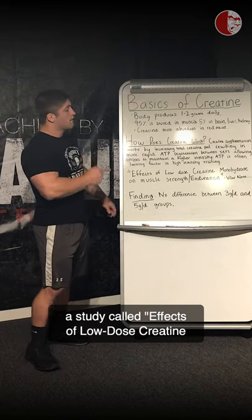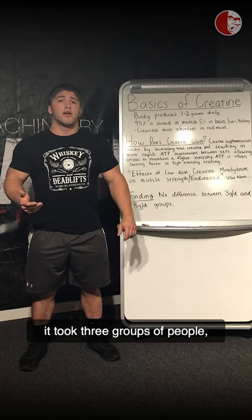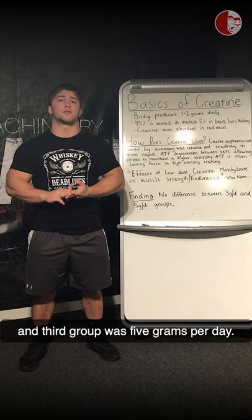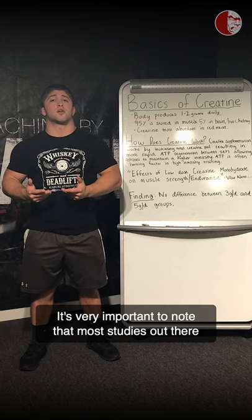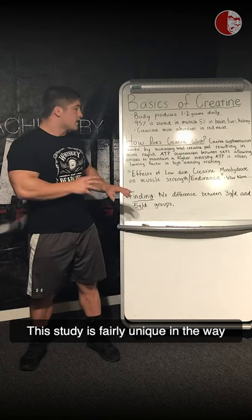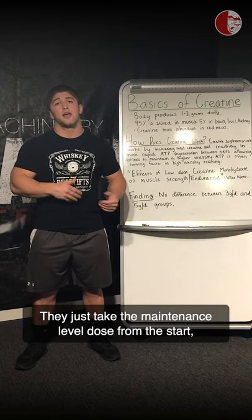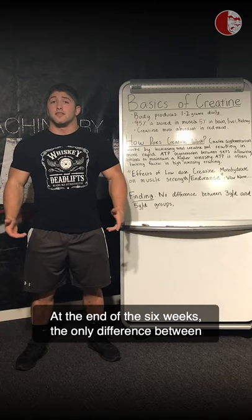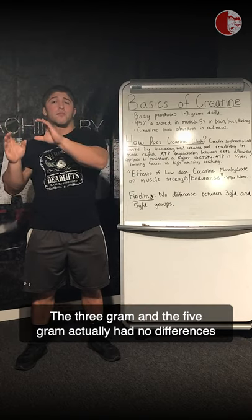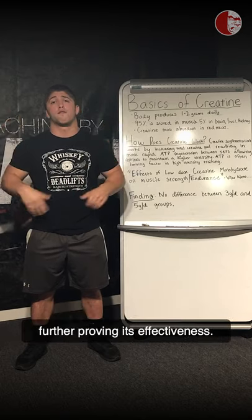To cover that, we're going to look at a study called Effects of Low-Dose Creatine Monohydrate on Muscle Strength and Endurance. This study was about six weeks long and took three groups of people: a placebo group, a three grams per day group, and a five grams per day group. Most creatine studies involve a loading cycle, but this study is unique in that it doesn't — they just take the maintenance level dose from the start. At the end of six weeks, the only difference was between the placebo group and the three-gram and five-gram groups. The three-gram and five-gram groups had no differences in benefit, further proving creatine's effectiveness.